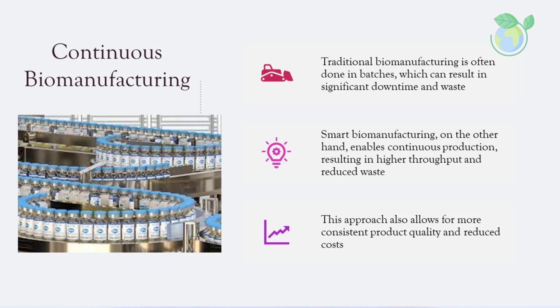Traditional biomanufacturing is often done in batches, which can result in significant downtime and waste. Smart biomanufacturing, on the other hand, enables continuous production, resulting in higher throughput and reduced waste. This approach also allows for more consistent product quality and reduced costs.